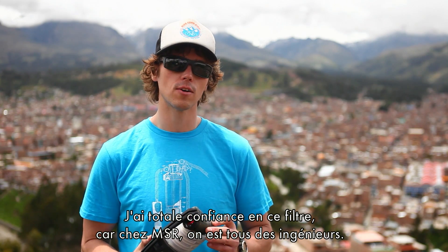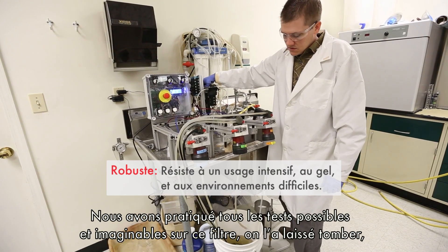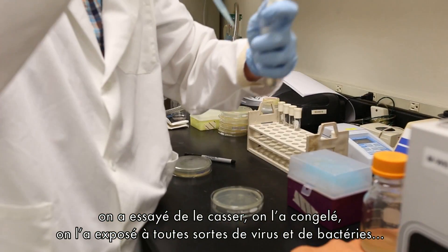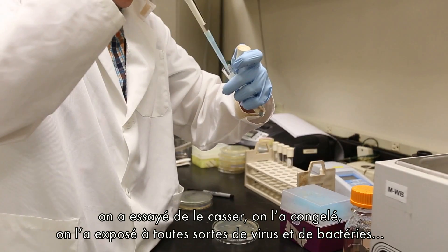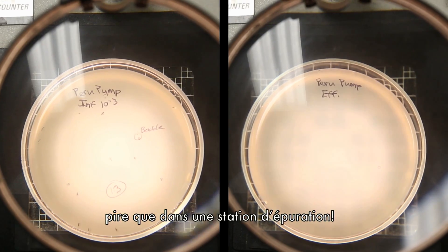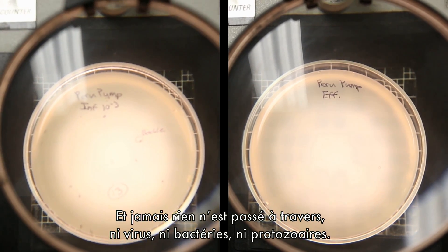I trusted it because at MSR, we're all engineers — we put this product through the ringer. We drop tested it, crush tested it, and frozen it. We've put it through virus and bacteria levels higher than you'd find in a sewage plant, and we have never seen virus, bacteria, or protozoa pass through.